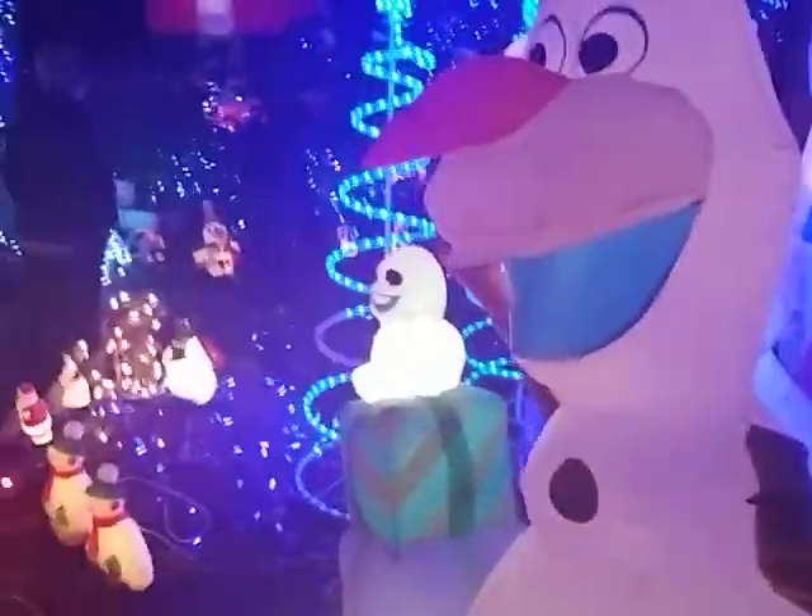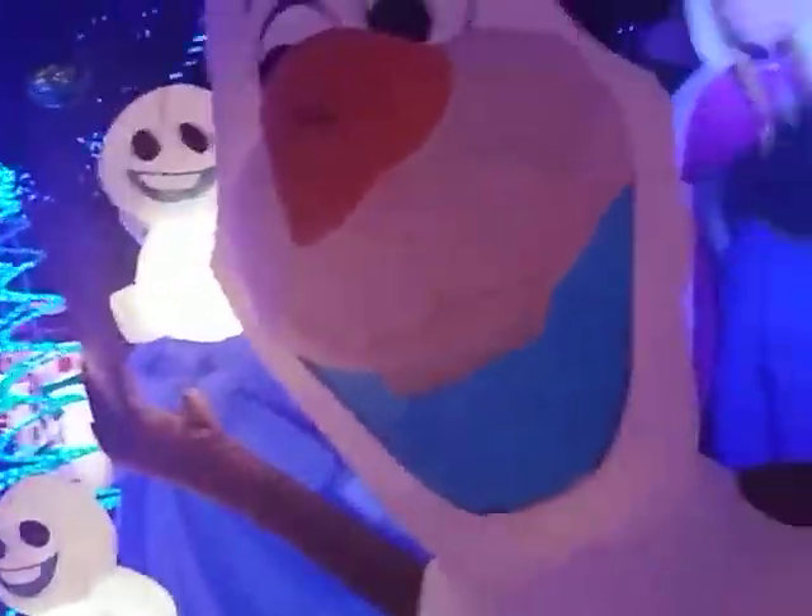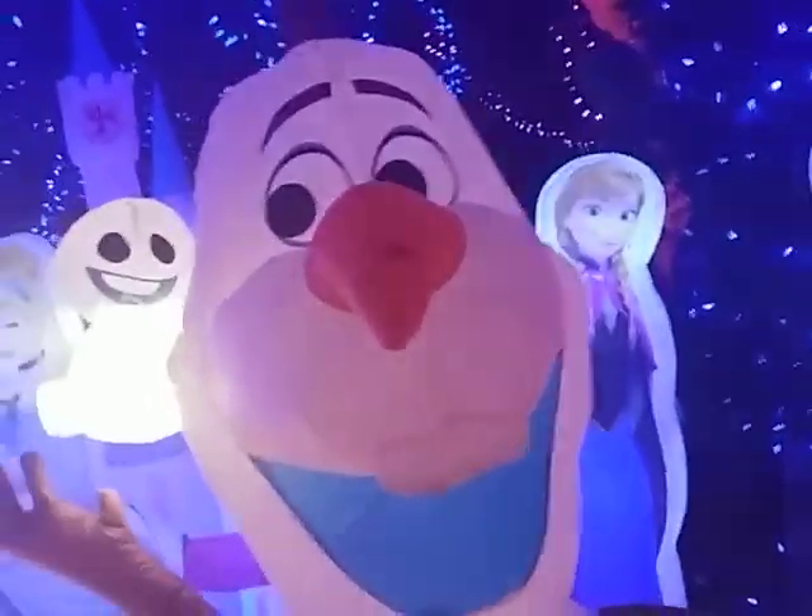Olaf and Elsa and... I forget her name. I think out of all the Christmas light displays we've taken in, this one is my favorite.